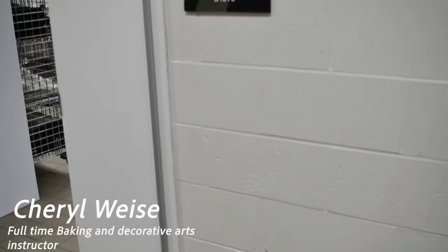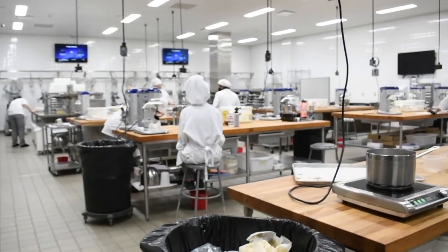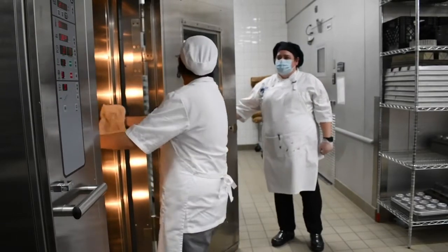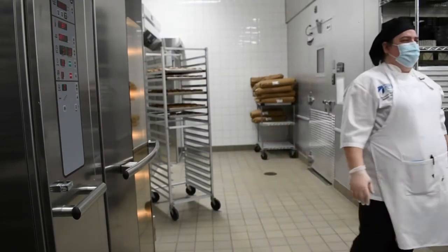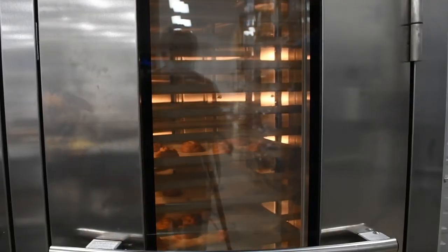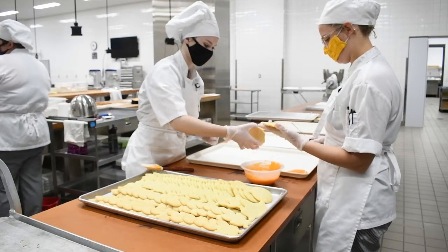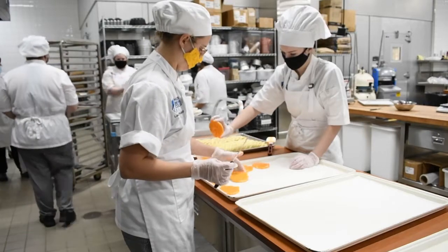I am a full-time instructor in the baking and decorative arts program. First of all, we obviously have to make sure that the students are learning the correct methods and they're making acceptable product. We don't want to put anything out into the store before it is worthy to be sold, or send out inappropriate products. We always want to make sure that the students are comfortable and that they are following all the sanitation requirements, because these are products being consumed by the public, so we need to follow all the health and safety protocols. We also need to check that the product itself is acceptable and that the students are knowledgeable about what they are doing in the lab.